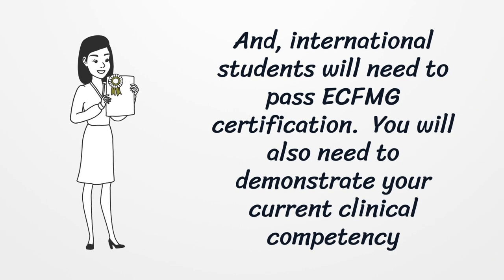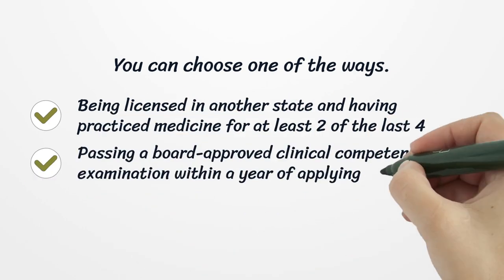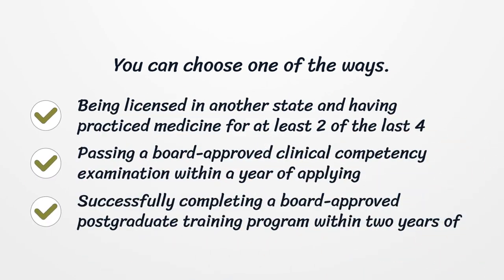You will also need to demonstrate your current clinical competency. You can choose one of the following ways: being licensed in another state and having practiced medicine for at least two of the last four years; passing a board-approved clinical competency examination within a year of applying; or successfully completing a board-approved postgraduate training program within two years of applying.